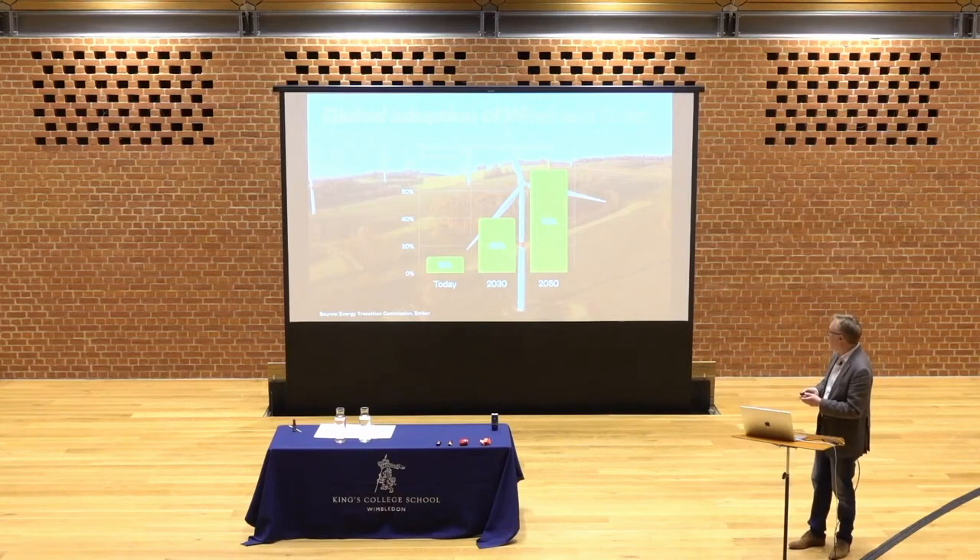China installed more solar power last year — in calendar 2023 — than the US has done in the last three decades. So things are really moving very fast.